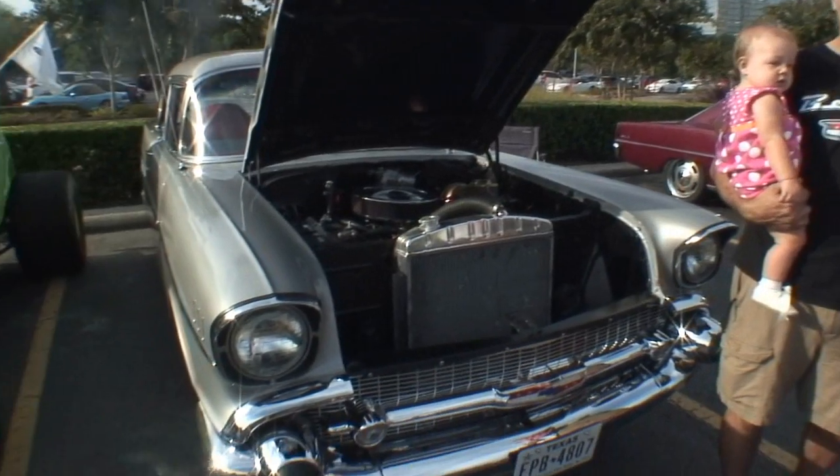This is G, with Cars All The Time car search engine. I'm here at the Coffee and Cars event and we're talking to Chris here and his Chevy. Tell us about your Chevy, Chris.